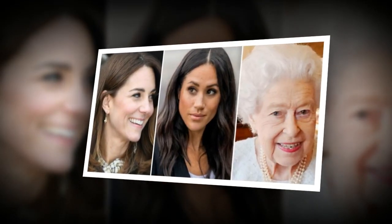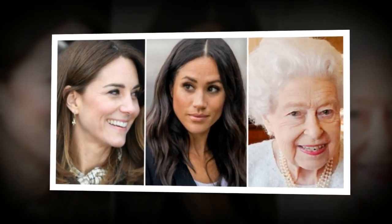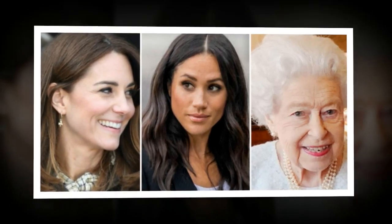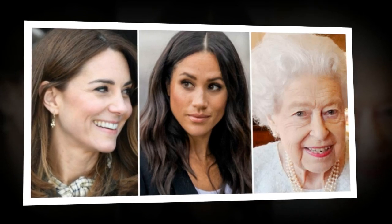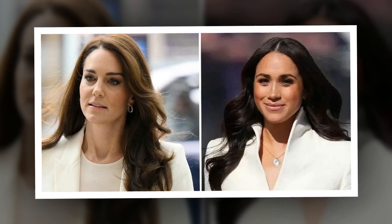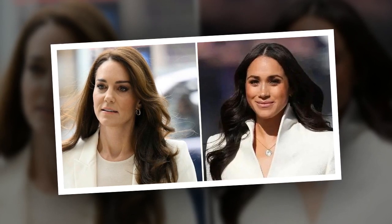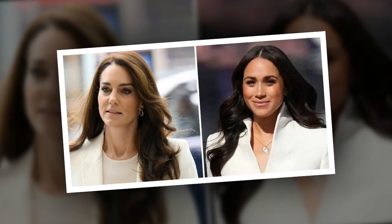Princess Kate's hair journey reflects her willingness to embrace change and push boundaries. From her flawless hairstyles to her experimentation with updos, braids and natural curls, she continually captivates and inspires. Her hairstyle decisions are often trend-setting, sparking conversation and admiration from fans around the world. As Princess Kate gracefully navigates her royal duties and personal life, her hair remains a symbol of her versatility and timeless elegance. The Duchess' dedication to perfecting her hair reflects her commitment to present herself with grace, confidence and a touch of royal charm.